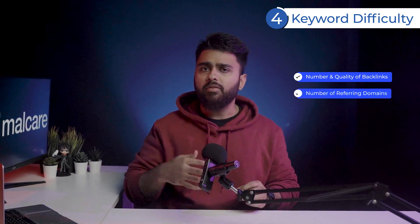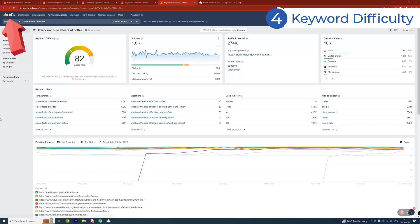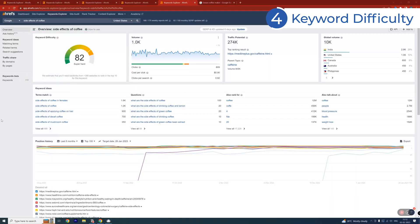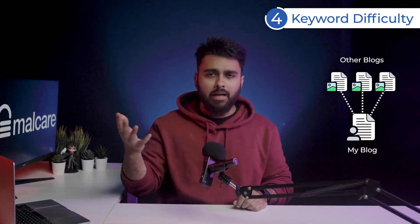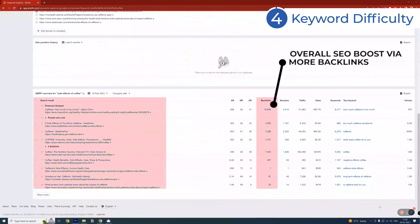Next, keyword difficulty measures how difficult it will be to rank for a keyword by checking the number and quality of backlinks, number of referring domains, and a bunch of other factors. The tool we use, Ahrefs, bases their keyword difficulty score on the number of unique websites linking to the top 10 ranking pages. You can see the number of websites that need to link to your page to get you into the top 10 search results — these links are called backlinks. You should see high difficulty keywords as link opportunities, because the fact that top ranking pages have so many backlinks means it's a link-worthy topic, which can attract a lot of backlinks for your website overall.